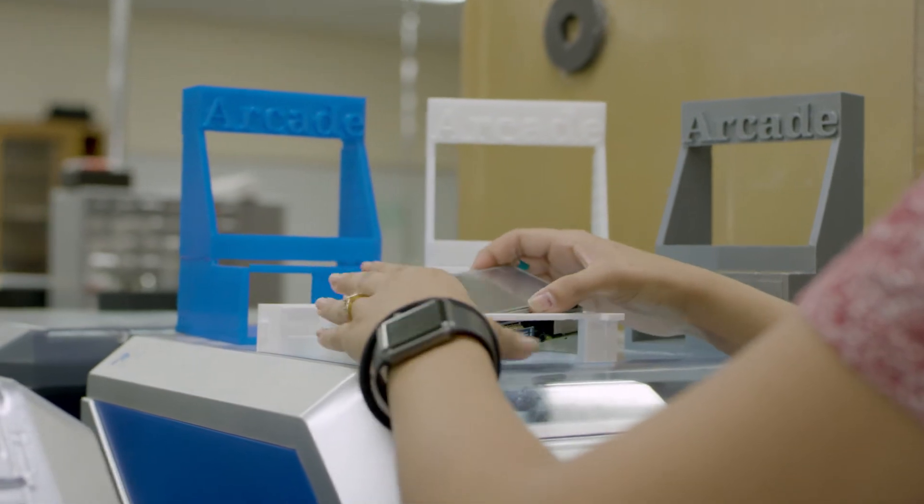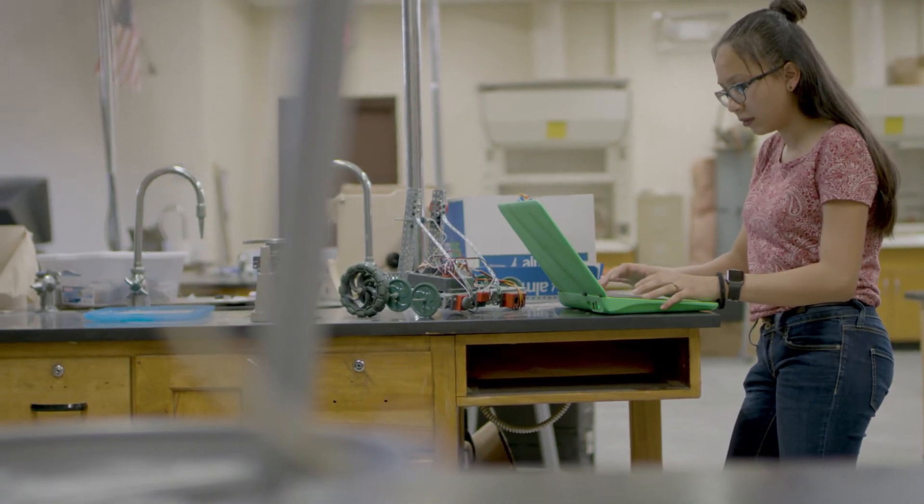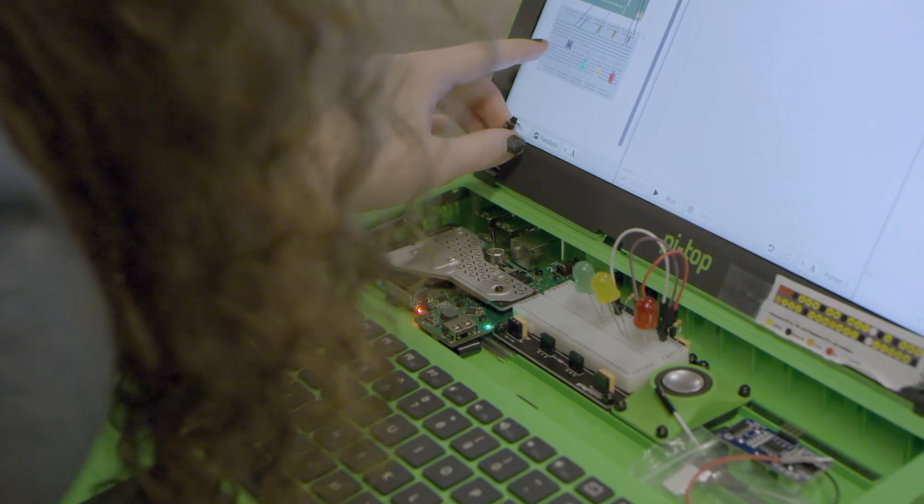I'm basically making a portable arcade gaming system — it's powered by Raspberry Pi, that's why it's so different from everyone else. I think it's given me a good base knowledge that I could use to maybe design electrical systems and schematics for spaceships going to Mars.